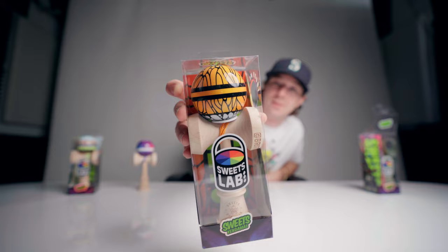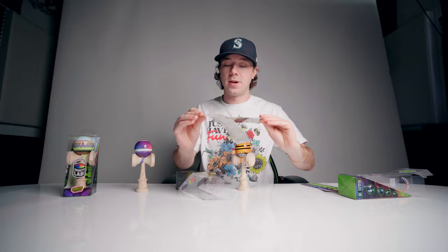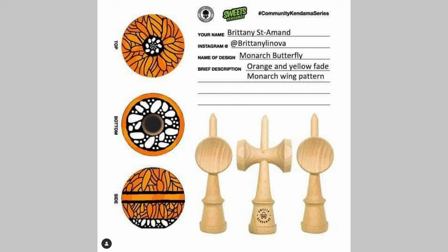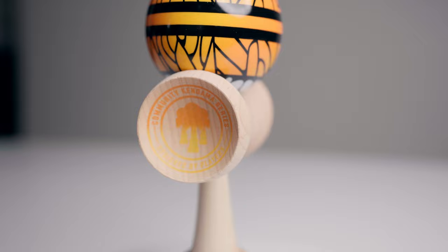The next one is the Monarch. This one speaks for itself — it's a beautiful butterfly pattern. And they all come with matching stickers, I forgot to show that. Here's for the last one — we got stickers to match the design. This one comes with a Monarch butterfly style sticker and the little ones to match. This one's created by Brittany Lenova, says it right there on the bottom of the big cup. Brittany, you made a sick Kendama. This one is beautiful. Like the other one, we got the Community Kendama Series print in the small cup that matches the colorway.